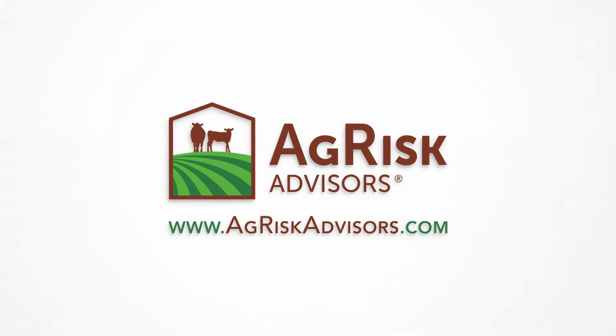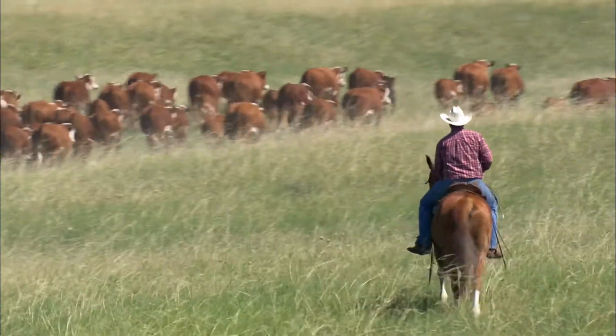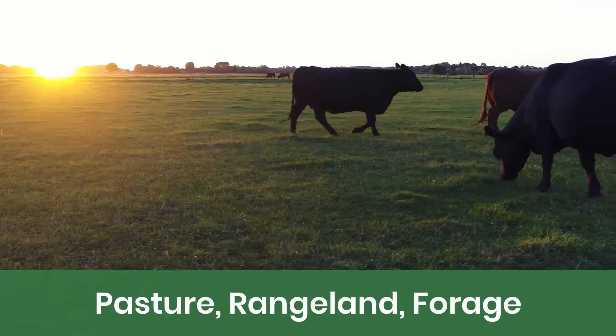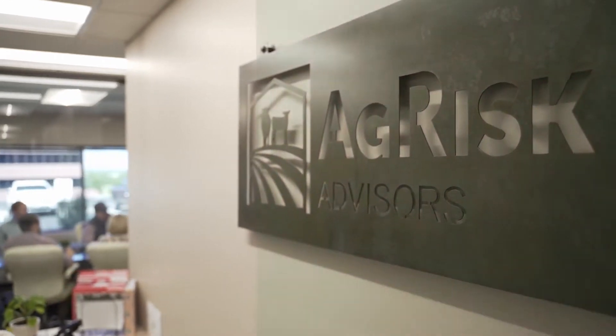If your insurance agent hasn't been providing regular updates on your PRF policy, or if you're still in the process of learning whether the pasture rangeland forage program will work for your operation, we have you covered. No policy, no problem with AgRisk Advisors.